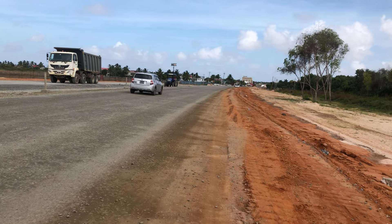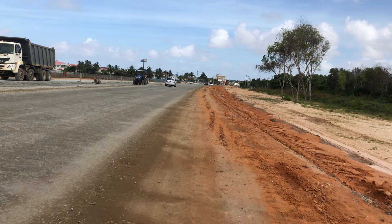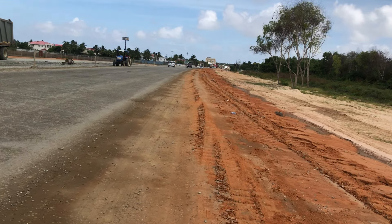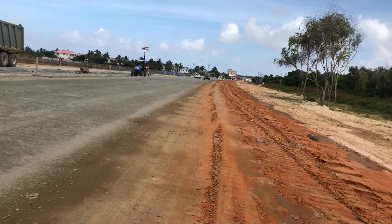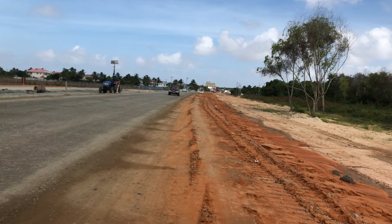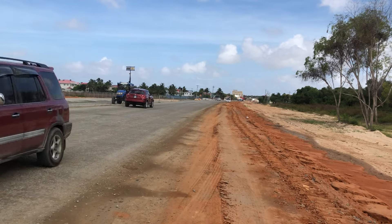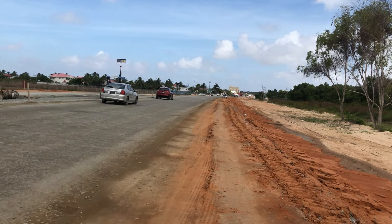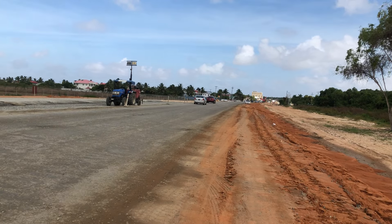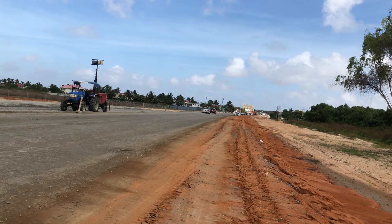The section goes all the way to the train line, and there's a huge gap between the train line and the canal on the other side of the train line. But based on what we're seeing here, once that gap is closed and this road is surfaced — within a couple of months — this section of the road that goes to Ogle will be completely finished and open.